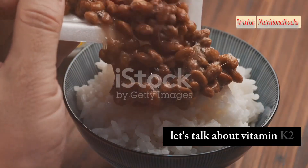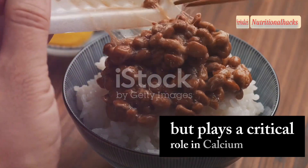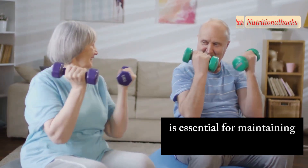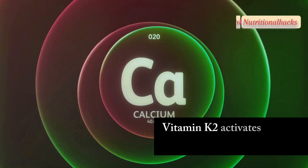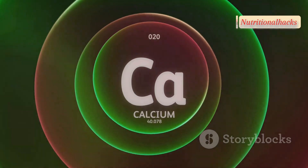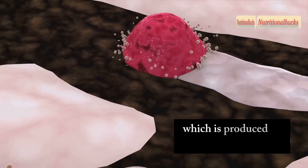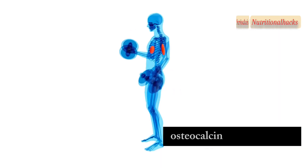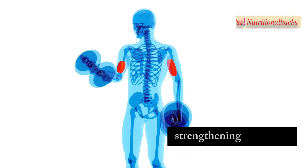Let's talk about vitamin K2, a nutrient that often flies under the radar but plays a critical role in calcium regulation, which, as we discussed earlier, is essential for maintaining strong bones and healthy joints. Vitamin K2 activates proteins that help direct calcium to the right places in our body. One of these proteins is osteocalcin, which is produced by bone-building cells called osteoblasts. Osteocalcin binds calcium and incorporates it into the bone matrix, strengthening our bones.